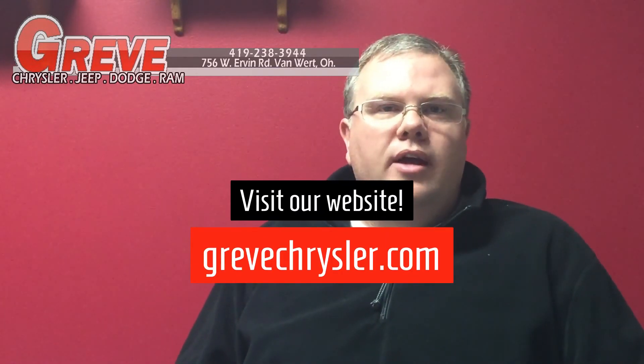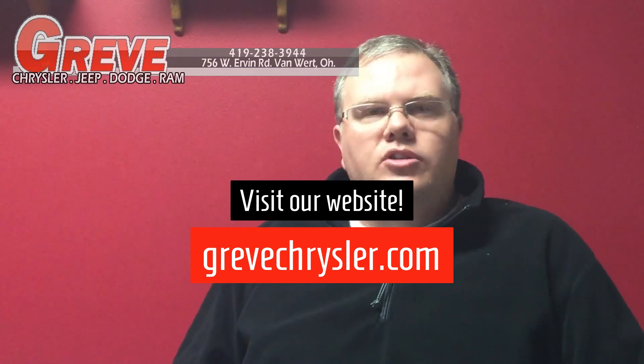With nitrogen, it will reduce all that and give you a smoother ride, and you won't have to go check your tire pressure monitor every time the temperature changes. So talk to a service consultant, see if nitrogen is something you'd like to do. See us at Grevy's at GrevyChrysler.com. Talk to you next time.